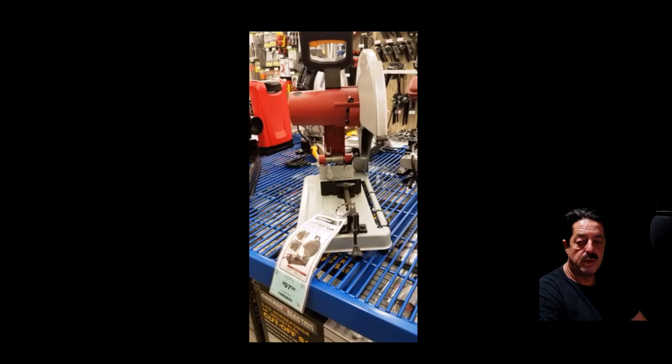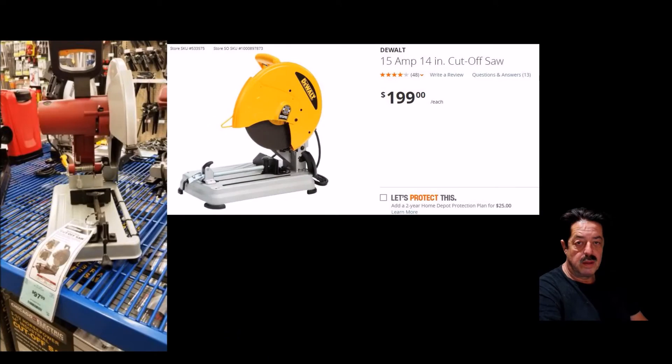Okay, moving on to the DeWalt. I put the pictures up side by side with the Harbor Freight one. What I put up here is the DeWalt, pulled from the Home Depot site — it's $199.99. This is a 15-amp, 14-inch cutoff, so they're comparable — we are talking oranges to oranges. A lot of people own these, so let's see what the forum has to say.